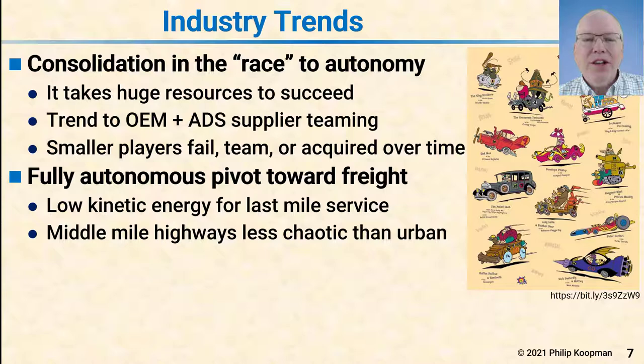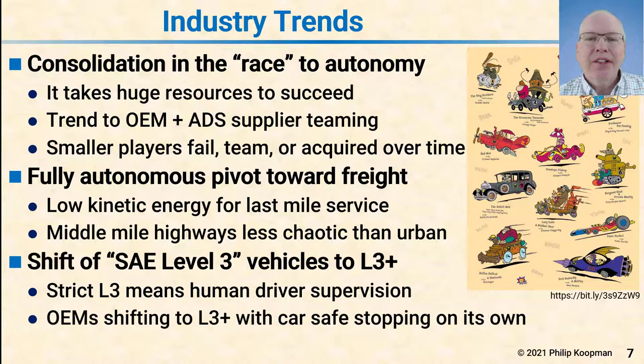For last-mile service, the argument is it's low kinetic energy, small, lightweight, and especially if it operates at low speed with no passengers, that can relax some safety considerations, although pedestrian safety is still a potential issue. The middle-mile trucks have a path that makes things a little easier than the general case because they're operating on divided highways that are substantially less chaotic than an urban center robo-taxi application.